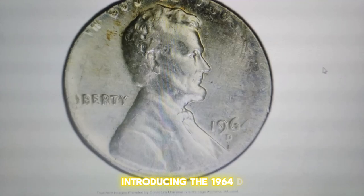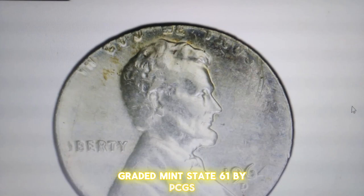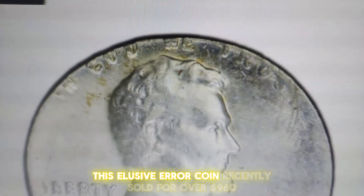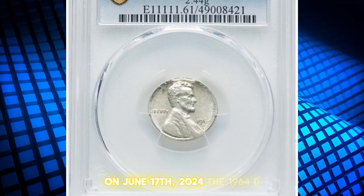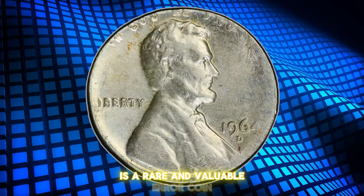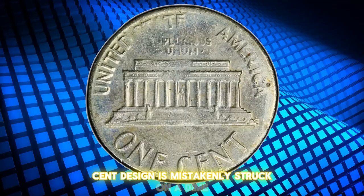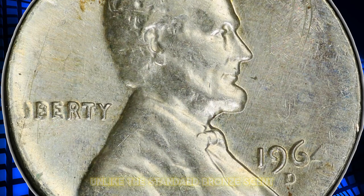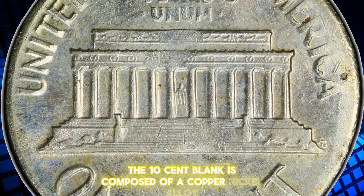Introducing the 1964 D Lincoln cent struck on a 10-cent blank, graded Mint State 61 by PCGS. Weighing in at 2.44 grams, this elusive error coin recently sold for over $960 on June 17, 2024. This unusual occurrence happens when a Lincoln cent design is mistakenly struck on a dime planchette, resulting in a coin that is smaller and lighter than a typical cent. Unlike the standard bronze cent, the 10-cent blank is composed of a copper nickel alloy.